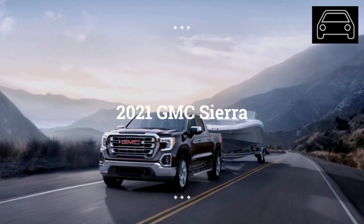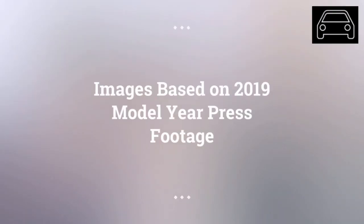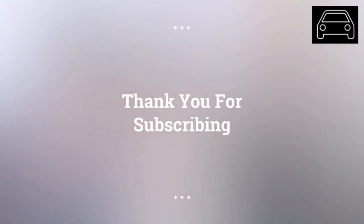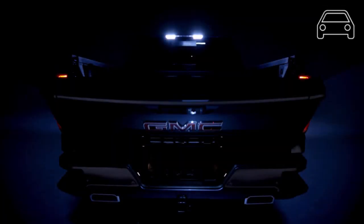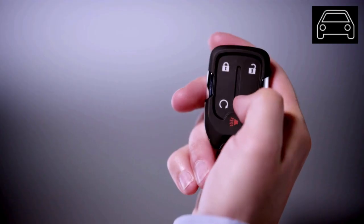Will the 2021 GMC Sierra model be able to hold its own in the brutal pickup truck market in the United States? In the United States, full-sized pickup trucks have become the most sought-after vehicles on the market. Much like its competition, the GMC Sierra has quietly asserted itself amongst the best and most well-rounded models in its class.